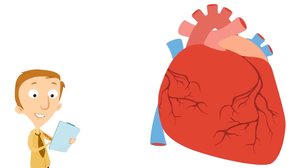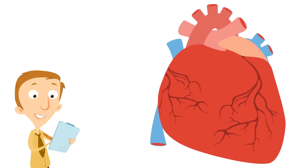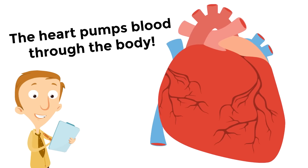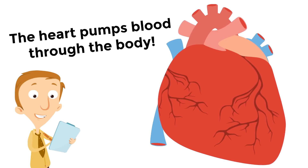What does the heart do for your body? Here it is: the heart pumps blood through the body. Your heart is a big pump, and it's pumping blood through your body right now as you watch this video.